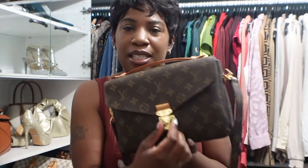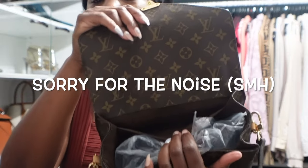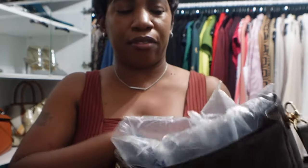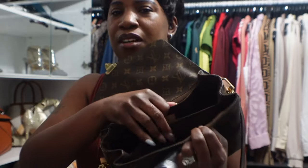The Pochette Metis has an adjustable strap so you can carry it crossbody or on the shoulder, plus a handle for handheld carry, and a little clasp closure. Inside there's a pocket in the back, a large main opening, and a pocket in the front. I tend to wear this bag more casually — it looks great with casual or elevated casual outfits.